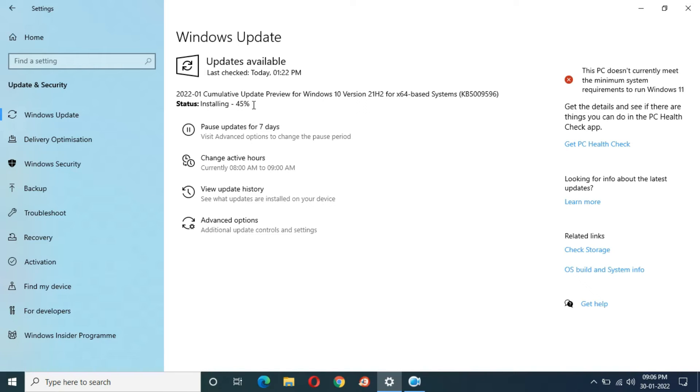So guys, here you can see 56 minutes and 55 seconds completed and installing has moved to 45 percent. Then at 1 hour and 1 minute completed, you can see installing is now at 73 percent.